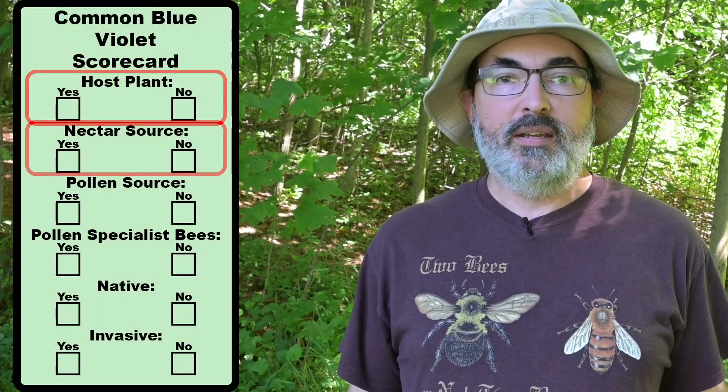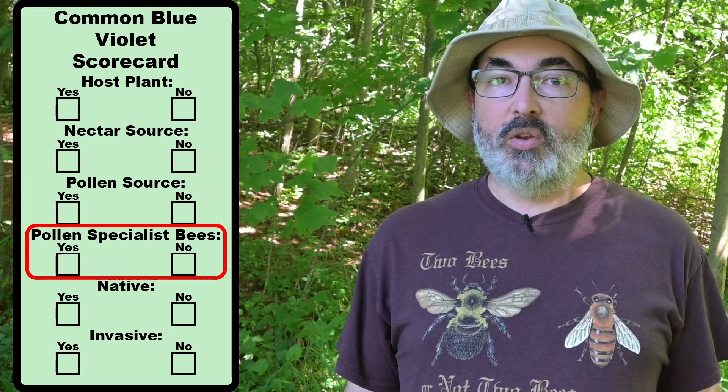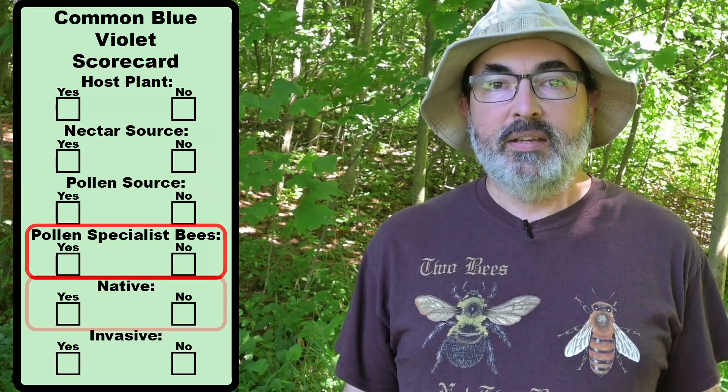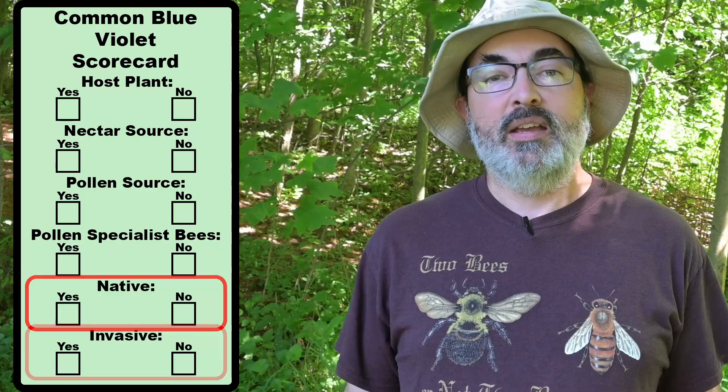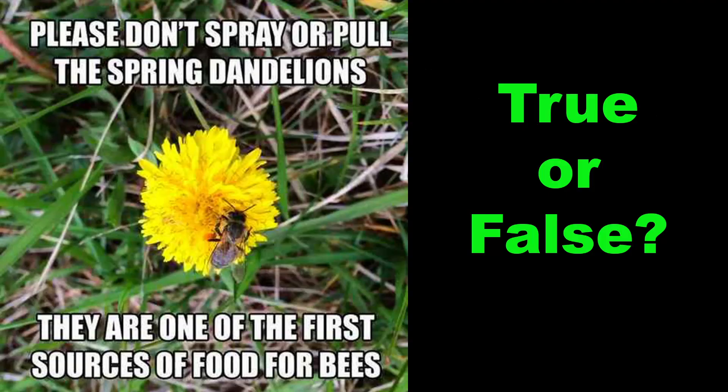The six criteria are: is it a host plant? Does it provide nectar? Does it provide pollen? Is it used by pollen specialist bees? Is it a native species? Is it invasive? Let's jump right into the tier list with a very well known lawn flower — the dandelion, Taraxacum officinale, which I think we are all familiar with. Let's find out if all those memes about the pollinator benefits of dandelions are true or not.